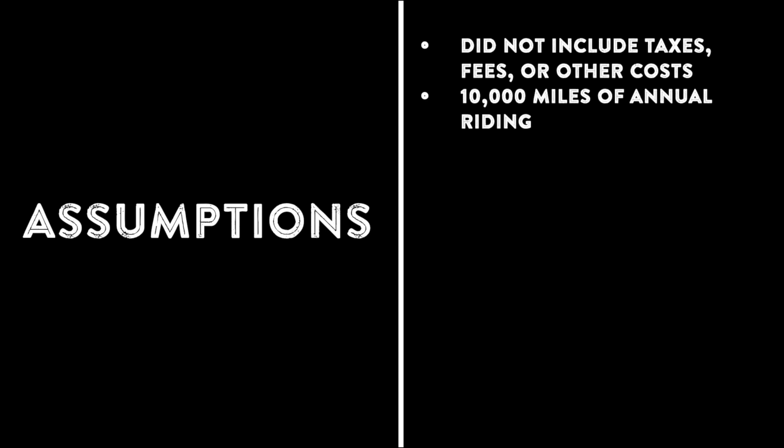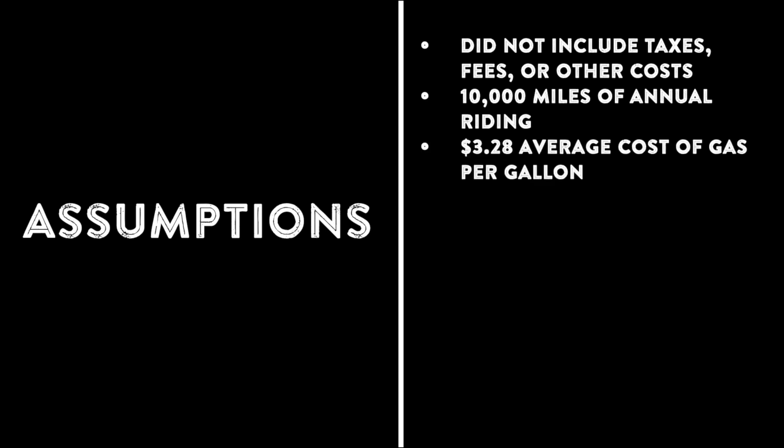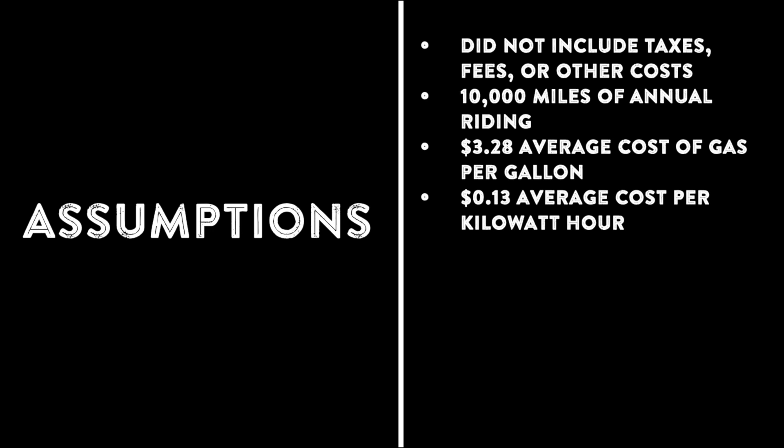We assumed 10,000 miles of annual riding. Based on data from AAA and the U.S. Department of Energy, a gallon of gas averaged $3.28 and electricity cost $0.13 per kilowatt hour.